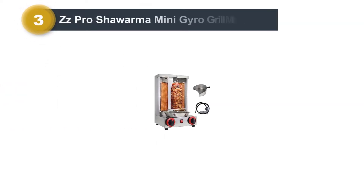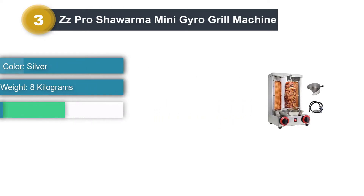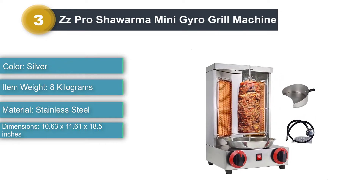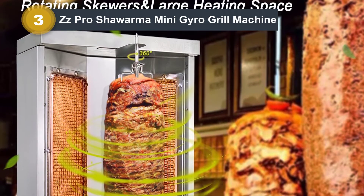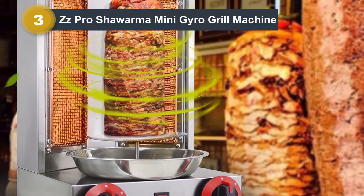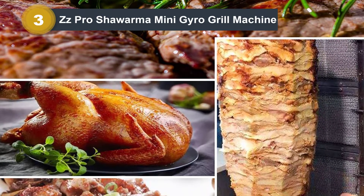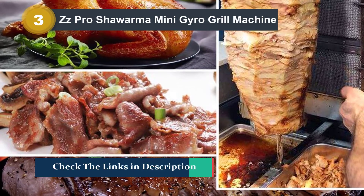Number 3: ZZ Pro Shawarma Mini Euro Grill Machine. The ZZ Pro Mini Euro Grill Machine is the ideal compact vertical rotisserie for both home and commercial use. Equipped with two ceramic burners, it manages to ensure high thermal efficiency while keeping power consumption low, making it a cost-effective option. This vertical rotisserie features a compact design, making it perfect for home use, and you'll be able to carry it around for picnics and other outdoor events with ease.